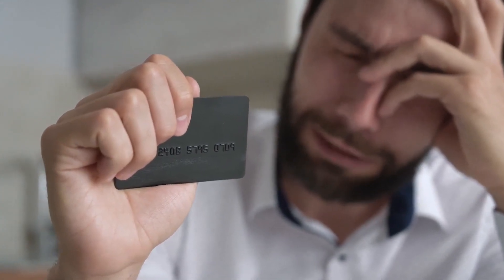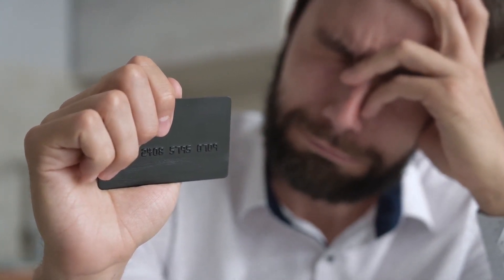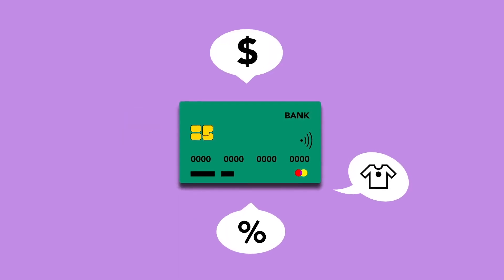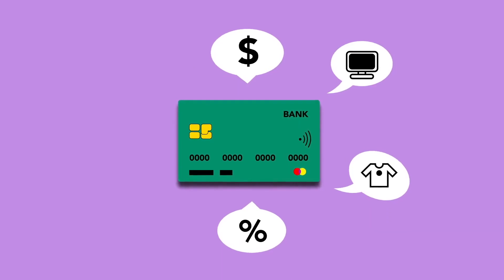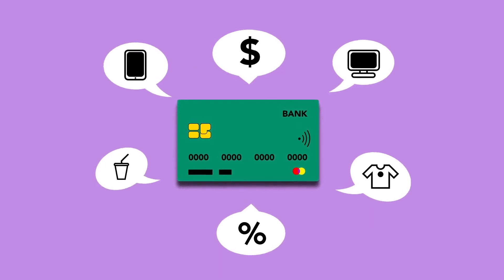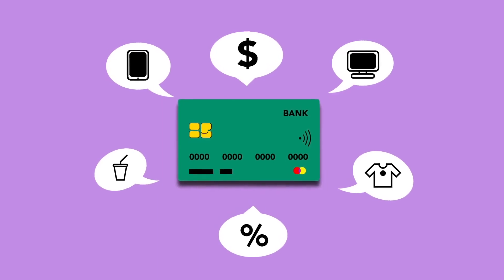Now that you know the gist of the benefits of opening a credit card, let's look at things to look for when choosing a credit card. First, look for any associated fees. When choosing a credit card, it is important to understand that many banks will charge you a set of fees. This allows the bank to make money, especially if you never carry an interest-bearing balance.